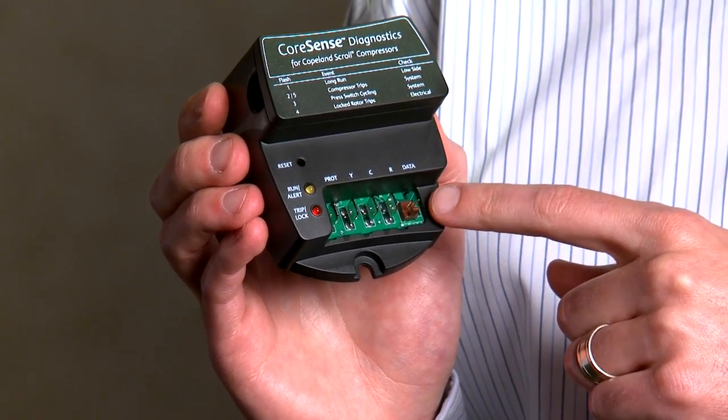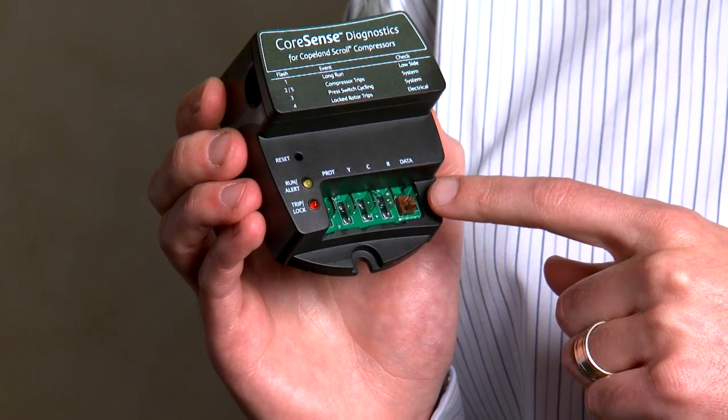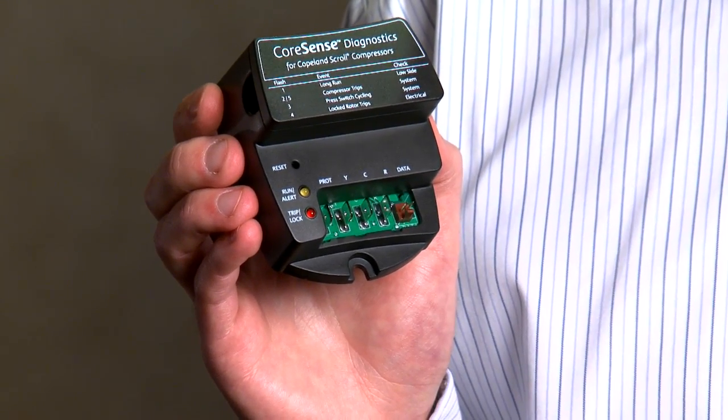For additional history, a two-pin data plug allows technicians to connect the module directly to a laptop or tablet PC and download the fault history, cumulative counters, and the most recent events.